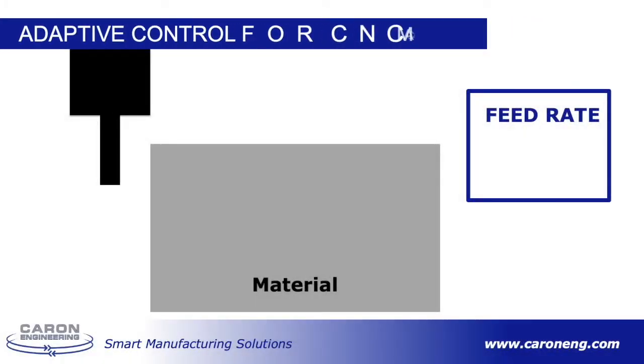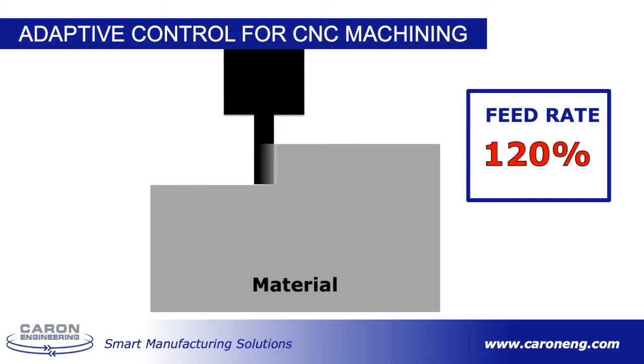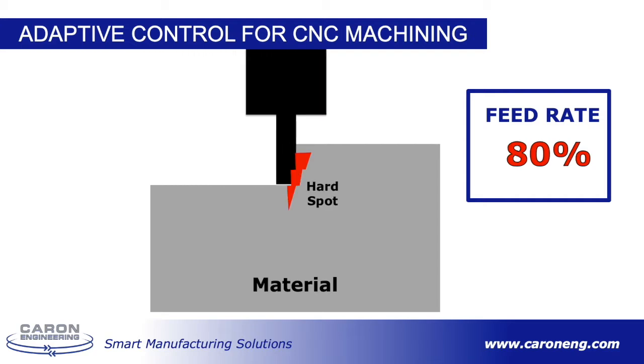Similarly, in CNC machining, sometimes the material is very consistent and the tool can cut at an optimum speed. But sometimes anomalies like hard spots or changes in thickness in material can occur. Since these anomalies are random, you can't program for them in your part program. You would have to set a lower feed rate to accommodate any of them during the cut, and even then, if it's a really hard spot, that might not be enough to save the tool.